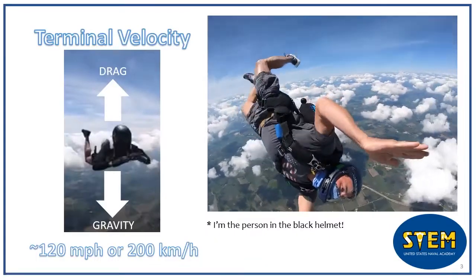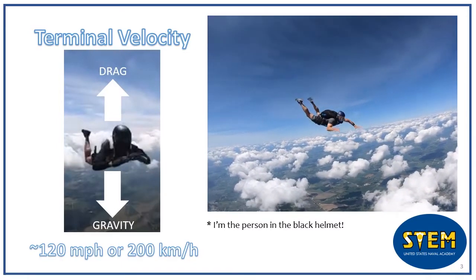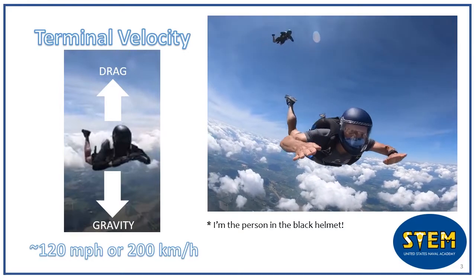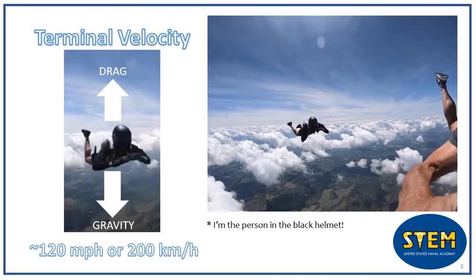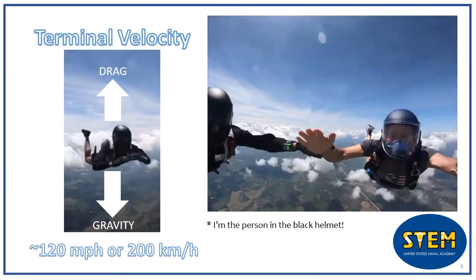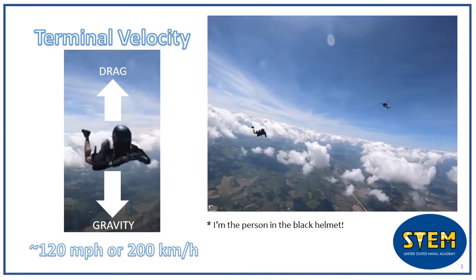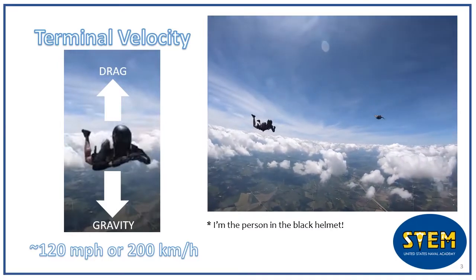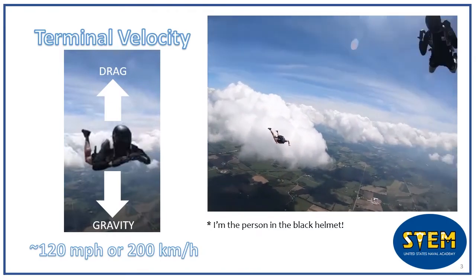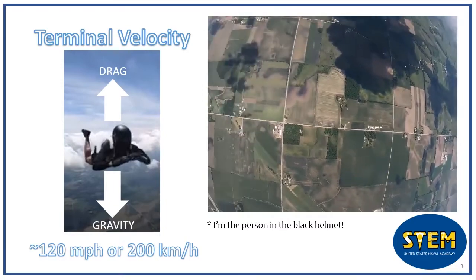One of the coolest things I do at the Academy is that I'm on the parachute team. The parachute team allows midshipmen like myself to perform demonstration skydives and even compete against various other universities across the country. In the video at the right, you can see me skydiving in free fall, which is when you leap from a plane and have nothing to slow you down until you reach terminal velocity. Terminal velocity is essentially the fastest that an object can go as it falls, and occurs when the drag force acting upwards on a body is equal to the force of gravity acting downwards on a body.